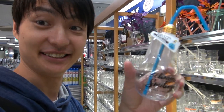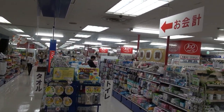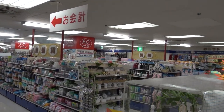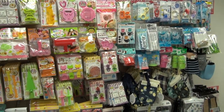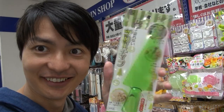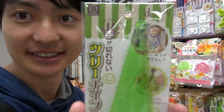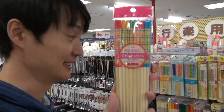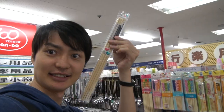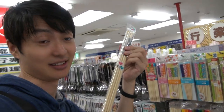Look at this — how cute! This is popular with the young generation; they usually use it for Instagram. And this is a knife for kids — it can cut like a knife, but it doesn't cut fingers, so kids can use it safely. And here, five pairs of chopsticks for just $1. These long cooking chopsticks are usually expensive, but here two pairs for just $1!